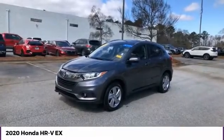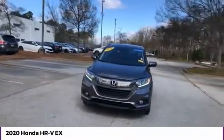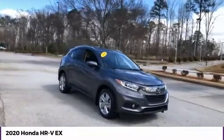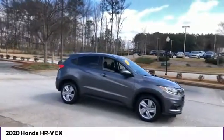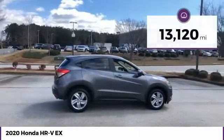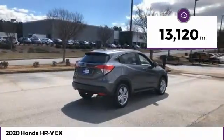Looking for the right vehicle? Check out the 2020 Honda HR-V. The HR-V has a good-looking exterior with a clean design. It comes with a well-tuned suspension and a handsome and flexible interior with tons of options to choose from. This vehicle has less than 15,000 miles. Here are some of this vehicle's great options.